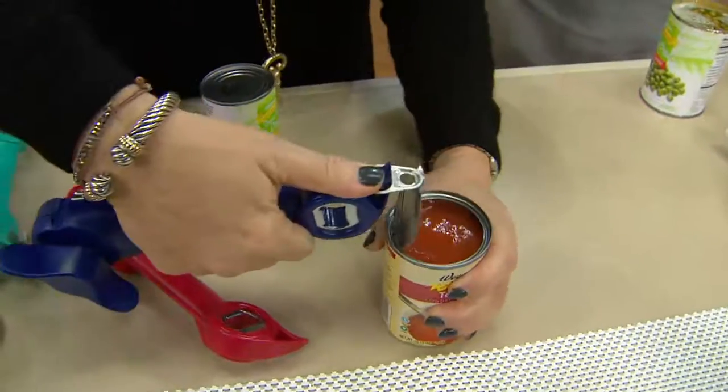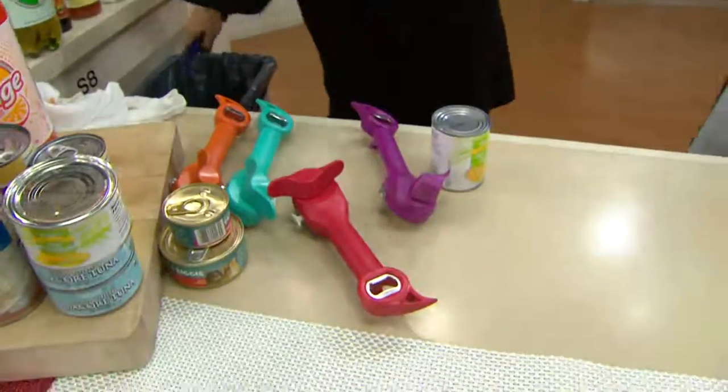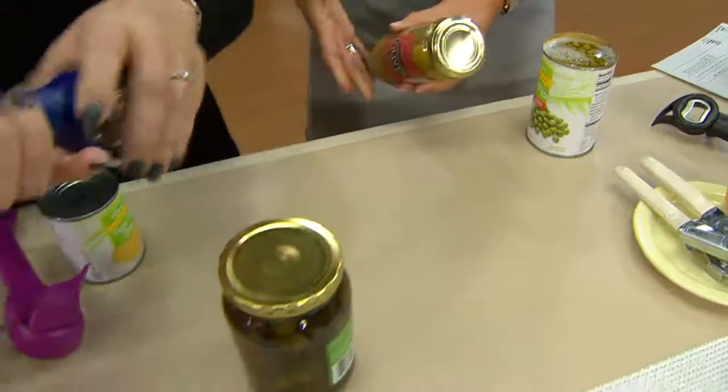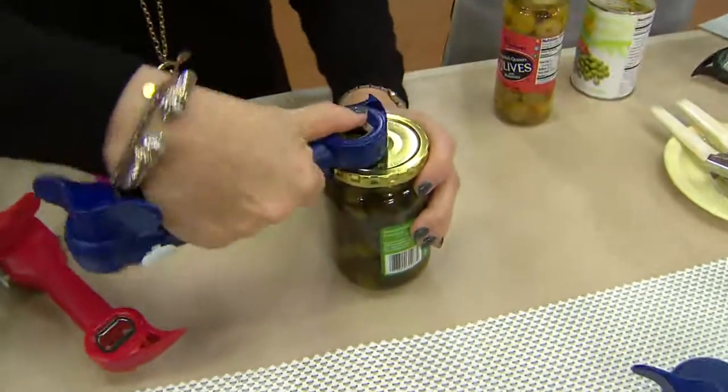Or run it under the water, or beat it on the side. It's the jars — like this olive jar right here. When you can't get it open, my mom used to say just bang it on the counter. Not safe, and it doesn't always work. Instead, you're doing it the safe way. And I've had mine over three years now.